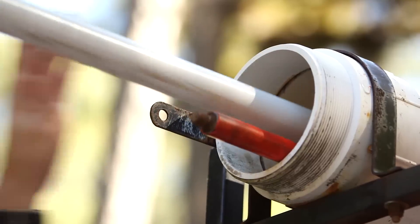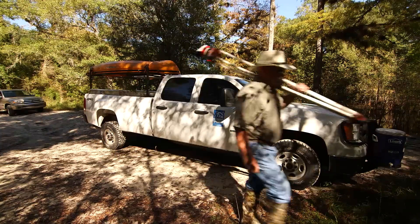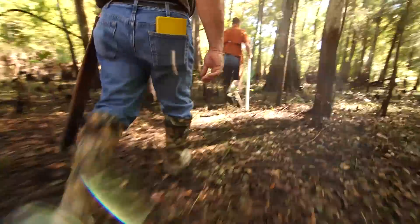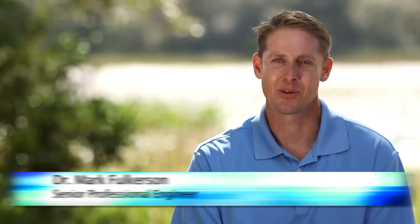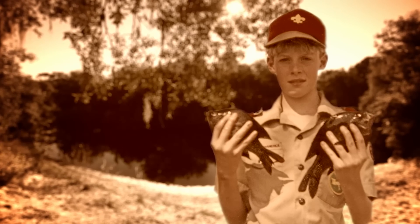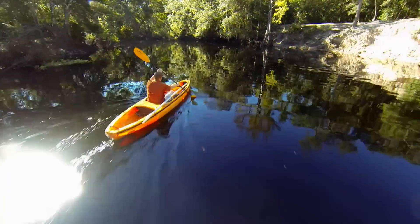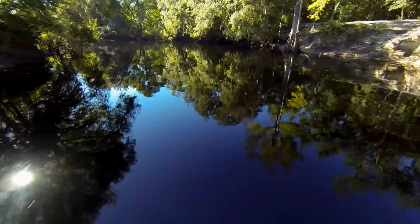The Withacoochee River has about a 2,000 square mile watershed, which means this is the area surrounding the river that when it rains, it can potentially flow into and feed the river. I'm Dr. Mark Fulkerson, a Senior Professional Engineer with the Southwest Florida Water Management District. The Withacoochee is where I call home — it's where I grew up, born and raised, developing a great love for the outdoors. Currently, I'm the project manager for the Withacoochee River Watershed Initiative.